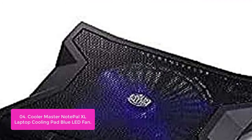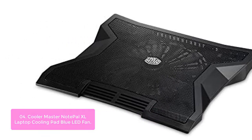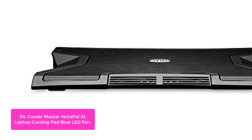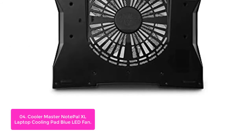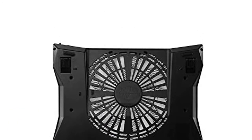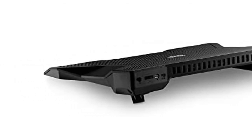List number 4: Cooler Master NotePal XL Laptop Cooling Pad with Blue LED Fan. The NotePal XL is ergonomically designed for a better viewing and typing angle, allowing you to work or play on your laptop for prolonged periods without straining your neck, back, and wrist. Great at home or in the office. Product features include a silent 200mm fan for laptop cooling, ergonomic design for best viewing and typing angle, non-slip feet to keep your laptop in place, USB hub, fan speed controller, and an X-shaped blue LED fan with optimum airflow.